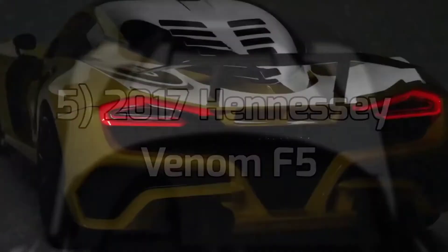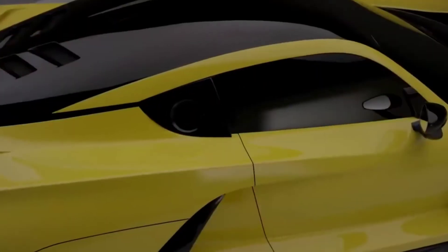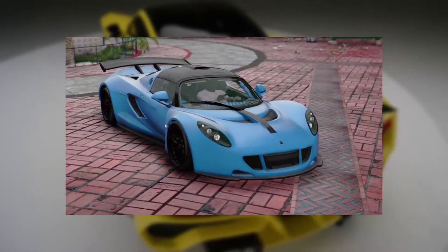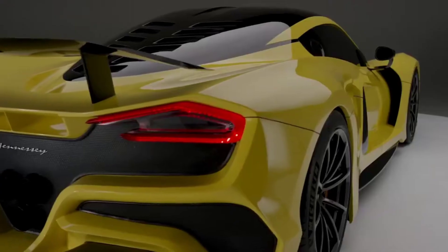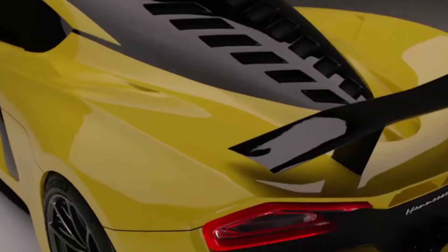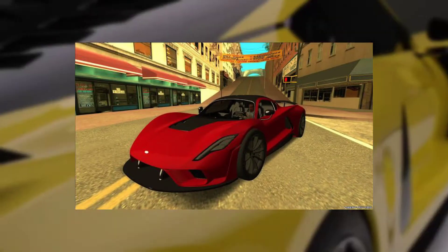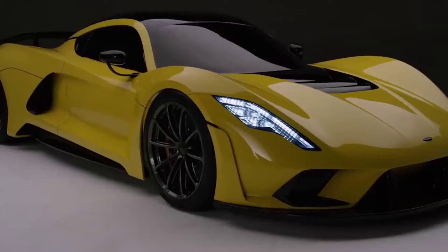Number 5: the 2017 Hennessey Venom F5. This is a car that needs to be seen in yellow — something about that golden lightness makes it stand out from a crowd of vehicles. A distinguished spoiler will keep the car from flying off the ground when it reaches top speed. The 2017 Hennessey Venom F5 needs to be in Grand Theft Auto 6. There are even PC mods available to let you download that magnificent car, clearly showing high demand for the Venom F5.